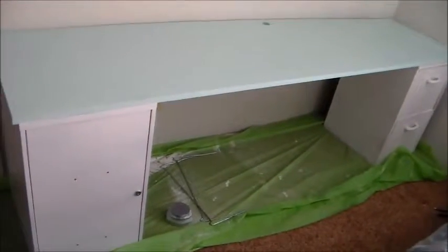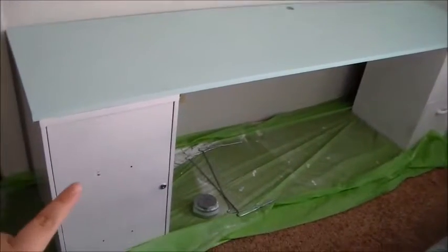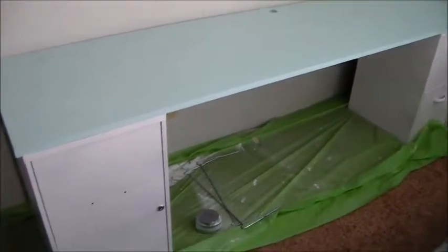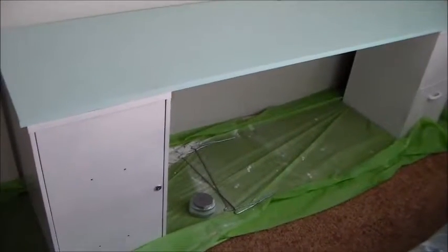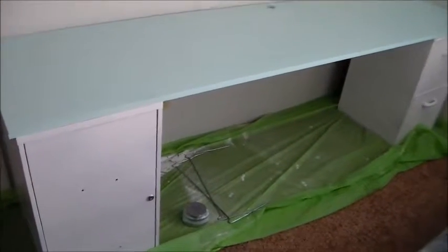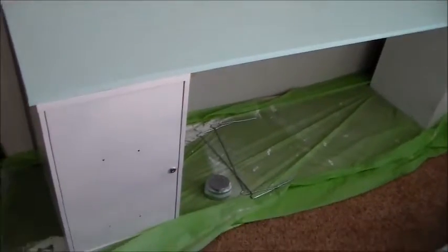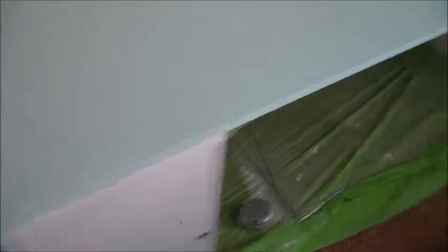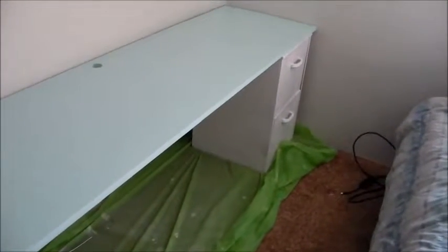I spray painted these two cabinets. This one I had when I was younger, and the other one was a Goodwill find. I spray painted them with Rust-Oleum Universal all-surface spray. This one was a black metal filing cabinet and the other one was just a wood cabinet.